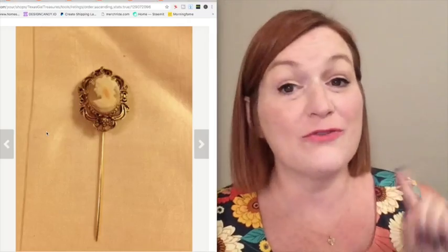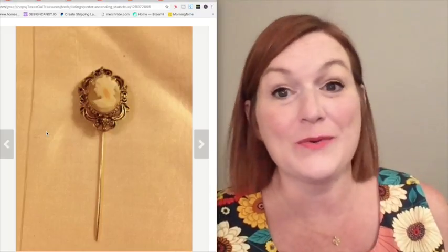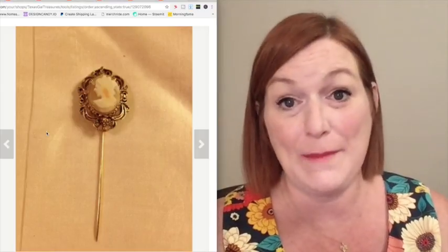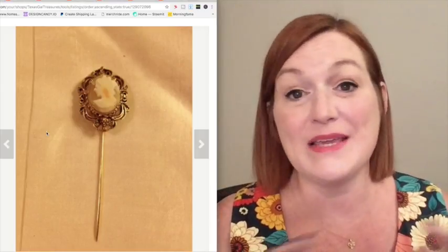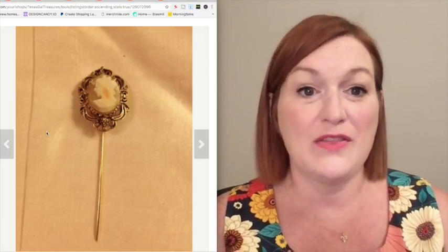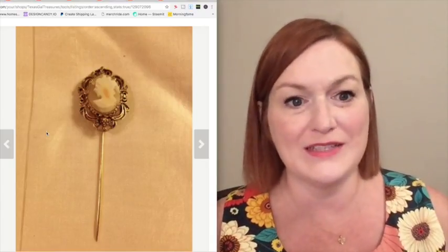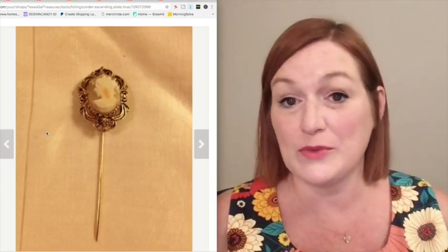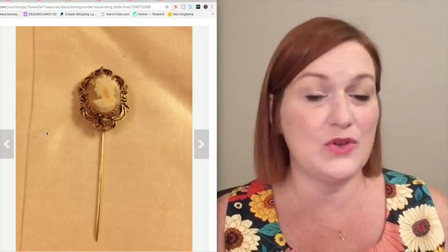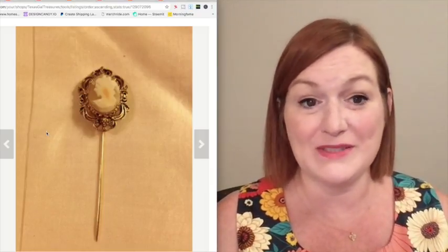Number one. The first way to fail at selling jewelry on eBay or Etsy or wherever you're selling online is to take bad, dark, or blurry pictures. That has got to be the number one thing that I see in the jewelry community with people trying to get into selling jewelry and wondering why their jewelry isn't selling. A lot of times when people share their listings, their images are dark, blurry, you can't really make out the details on the piece. I've got a few examples I'm going to show you.